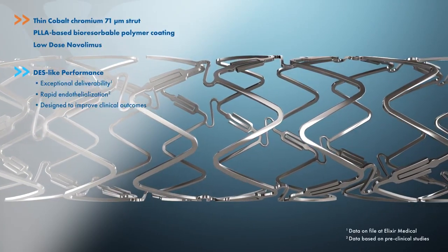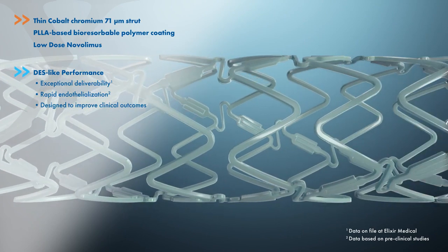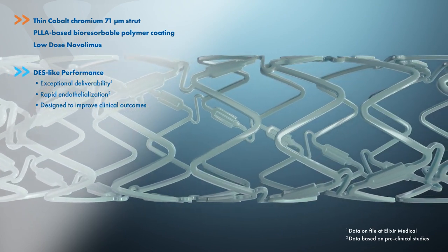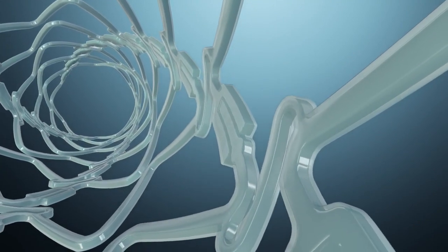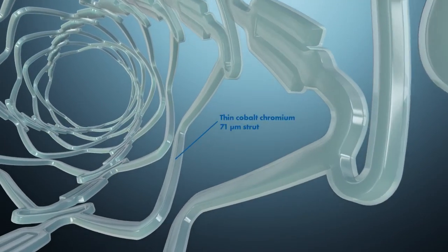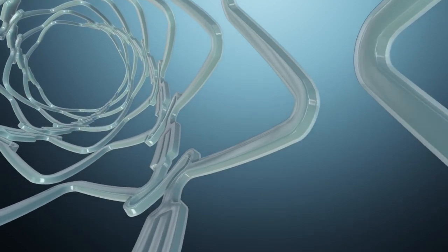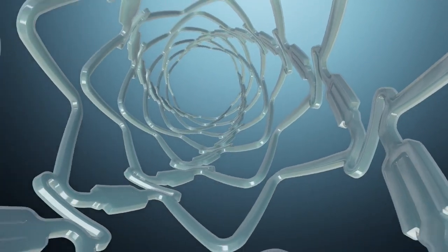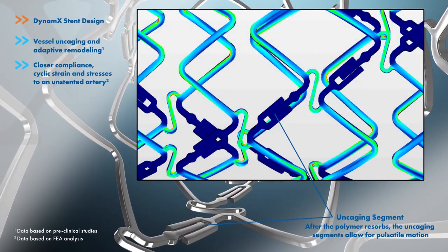Dynamics is a breakthrough metallic drug-eluting stent developed by Elixir Medical, designed to elevate DES to a new frontier in repairing coronary artery disease. Dynamics is designed to match the user-friendly and acute performance of metallic DES while incorporating a breakthrough technology to allow for the natural pulsatile motion of arteries and adaptive remodeling.